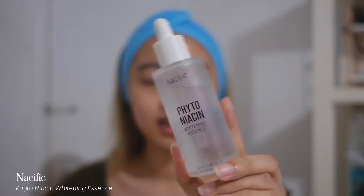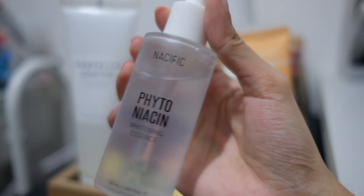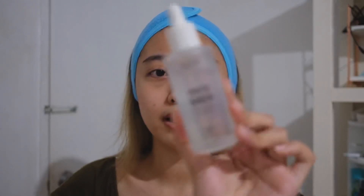After naman ng toner, yung next skincare ko before mga January is this one — the Nasific Phytoniacin Whitening Essence. I am also blown away by this product kasi ang ganda nung finish niya. Parang siyang silicone-y na matte — ang ganda mag-apply ng makeup after. And since meron siyang Whitening Essence, effective naman siya sa pagtanggal ng aking dark spots. She is pricey pero naisisale naman sila.